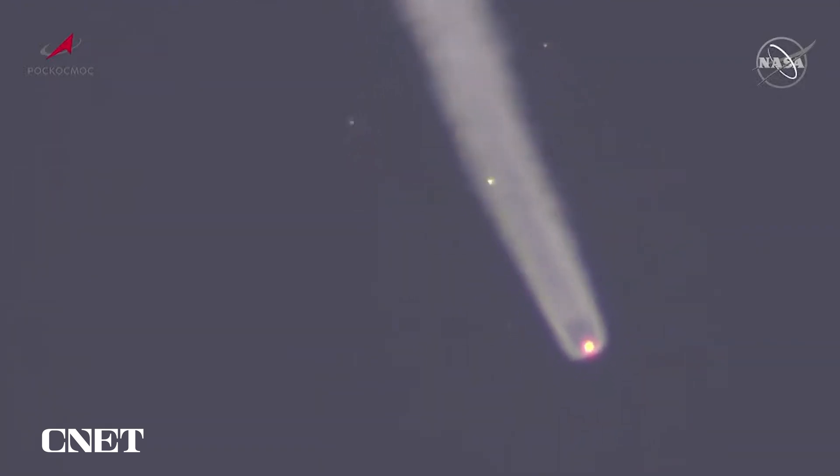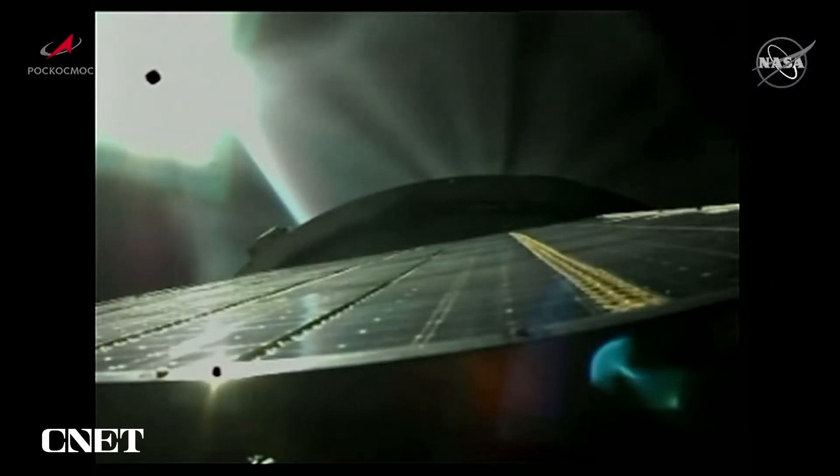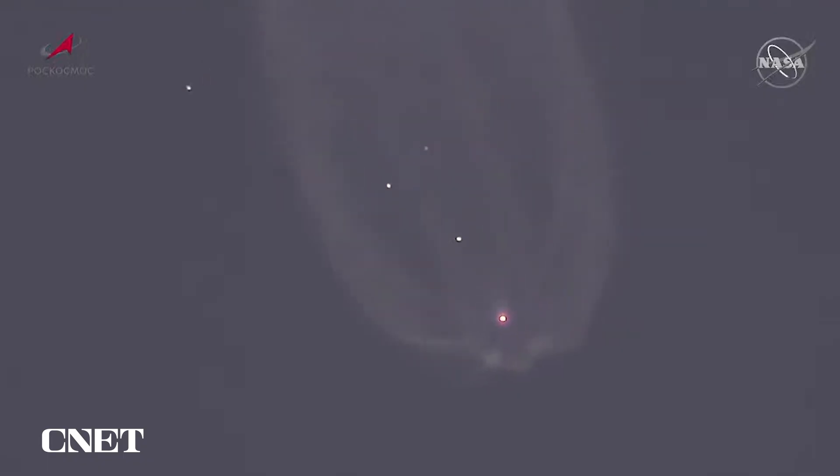Two minutes 35 seconds into the flight. Second-stage engine operating nominally. Now a view from the upper stage of the Soyuz booster as it continues to climb uphill. Launch shroud has now been jettisoned. Vehicle is nominal — the Soyuz booster at about 48 miles in altitude, traveling about 5,200 miles an hour, some 72 miles downrange.